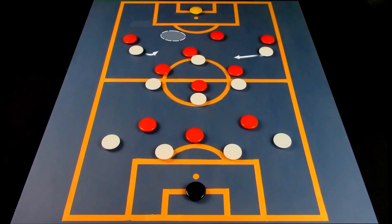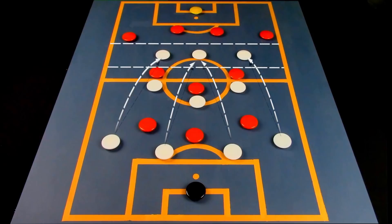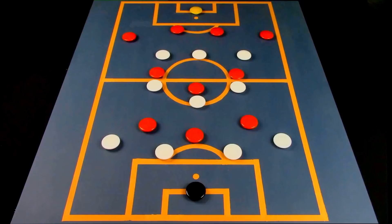The second thing that can happen is that the centre backs hold their position and sit back. This can be arguably just as dangerous, as it allows the team to have more space between the lines and can allow them to overload the midfield. Depending on where the team is on the pitch, the false 9 will be positioned in a way to help the team gain ground.